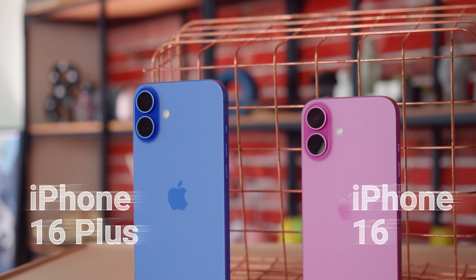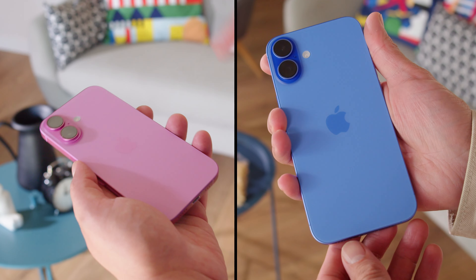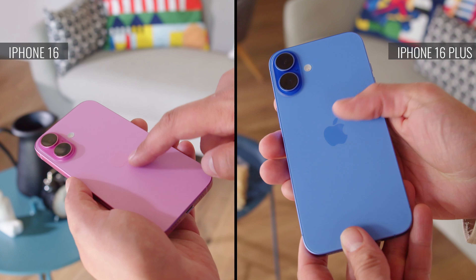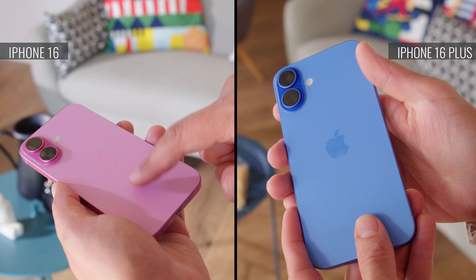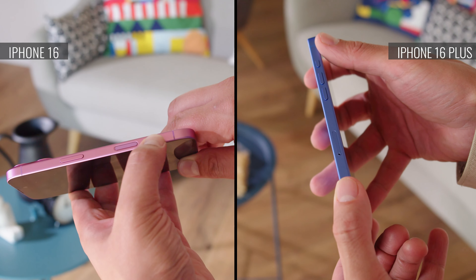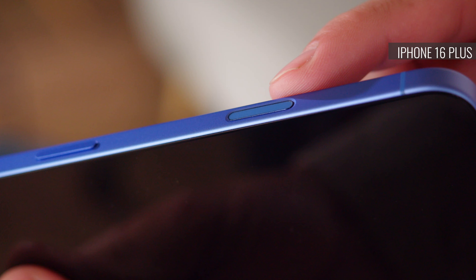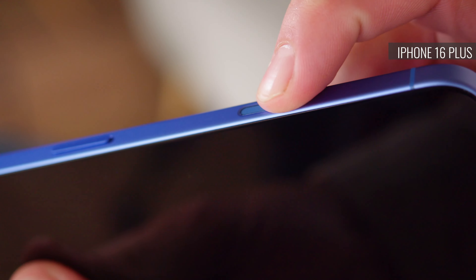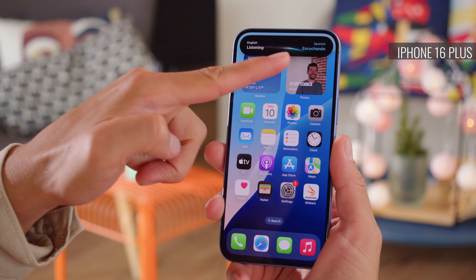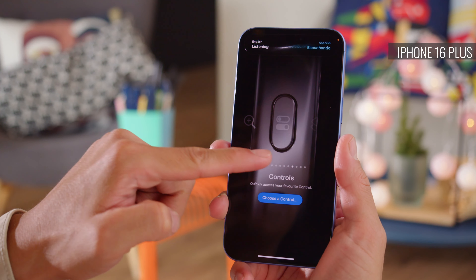It's hardly a secret that the main difference between these two phones is just their size. The iPhone 16 is meant to be a compact device, and the Plus model is significantly taller and wider, and it weighs about 30 grams more. Otherwise, the design is the same, with a glass back and aluminum frame. On either phone, you'll get the hardware Action Key, which was exclusive to last year's iPhone Pro models. It's a button you can assign to open one of a few predefined actions, or one of your own custom shortcuts.